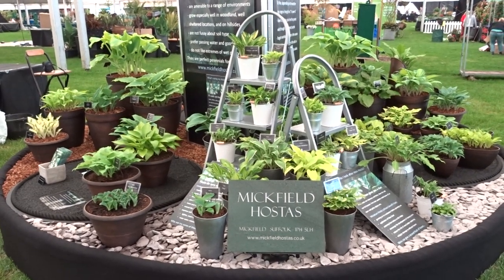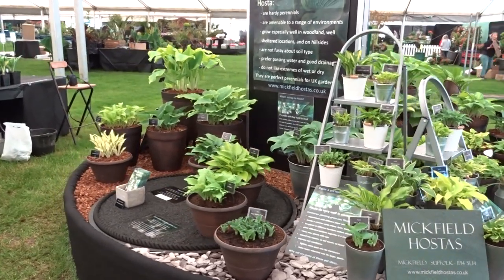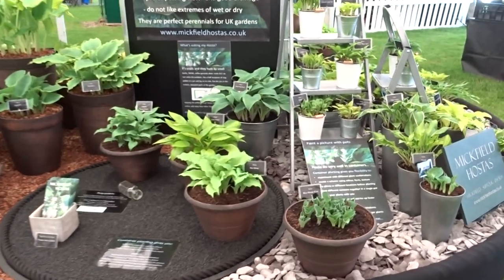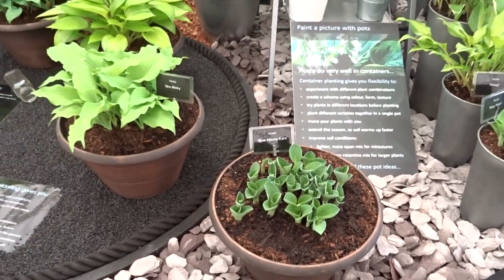As promised, I was going to nip around this stand and show you how much further forward the plants are given an extra couple of weeks, but actually they're not hugely further forward. Indeed, you look at poor little blue mouse here — he really doesn't want to come out, and he's actually been in rays of sun during the course of the afternoon.